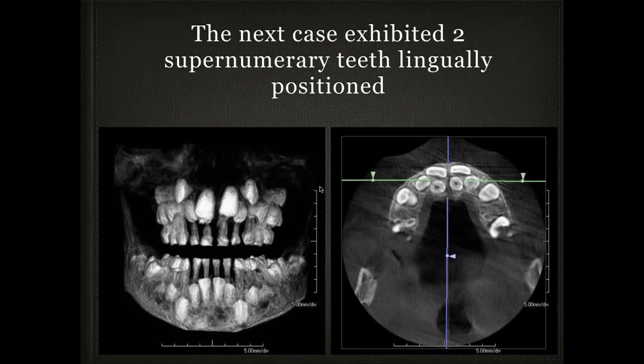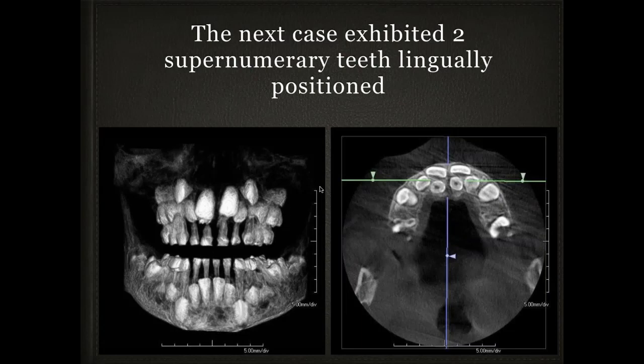A child was referred because of supernumerary teeth that were lingually positioned, and the mother was considering removal. The two-dimensional films taken previously were simply not definitive enough to determine how to approach them. The cone beam showed one supernumerary tooth vertically pointed apically and the other pointed coronally — so as we determine how to achieve extraction, every detail of their position is available.